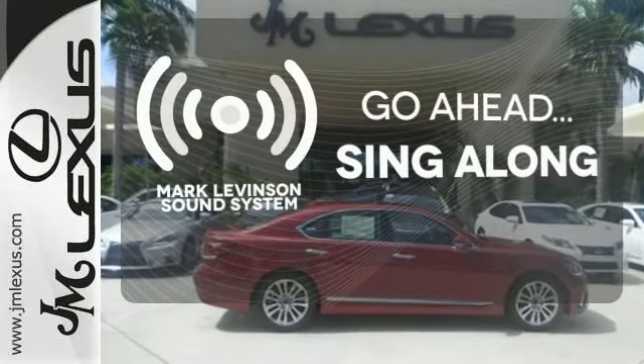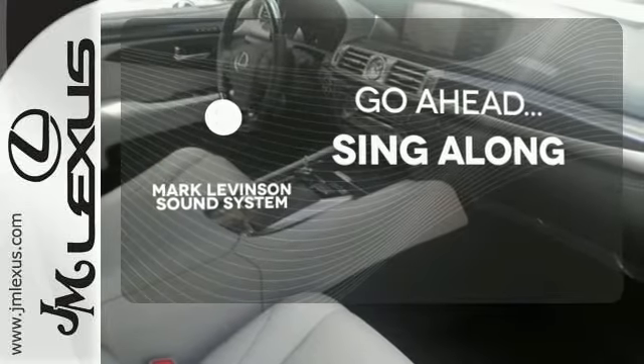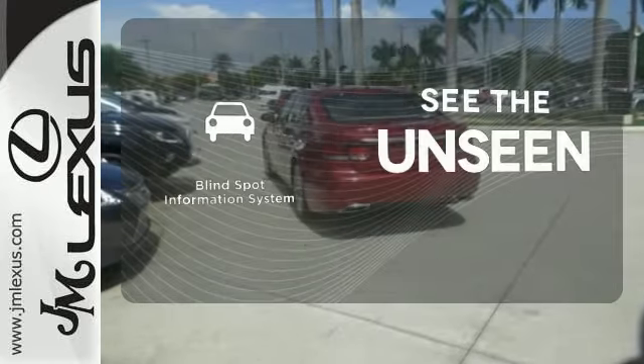The soundtrack to your life comes through crystal clear with the premium Mark Levinson sound system — crank up your tunes and hit the road. The memory seats will adjust to your preferred position so you are always riding comfortably.